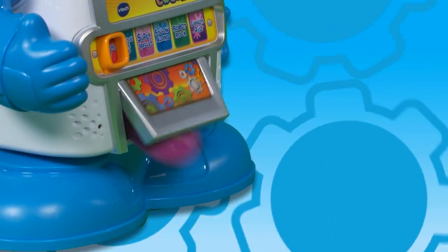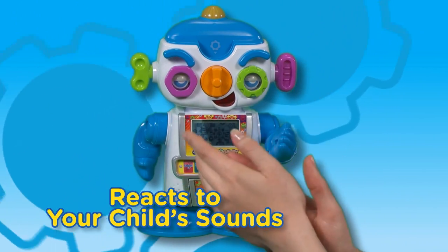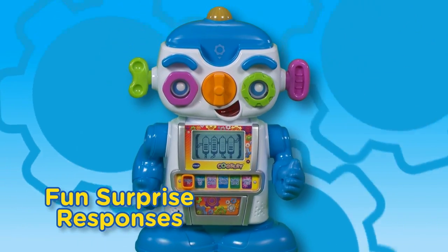Look out below. Jackpot! Clap your hands and watch me do my thing. We robots have very twisty ears. I'm a very ticklish robot.